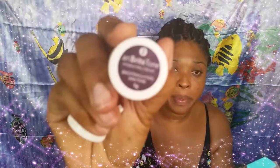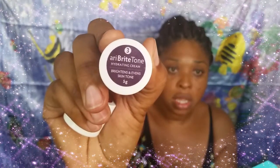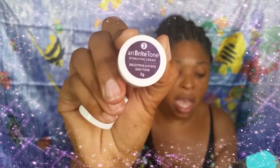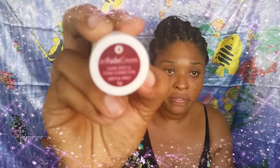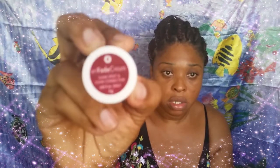Then after that, you get step three. This one is the Ari Bright Tone. You use this to hydrate your skin — it's like a moisturizer.